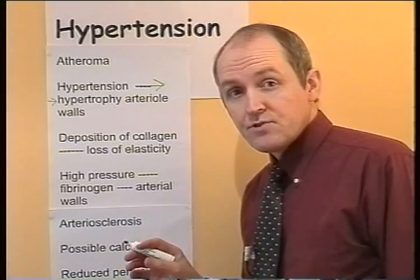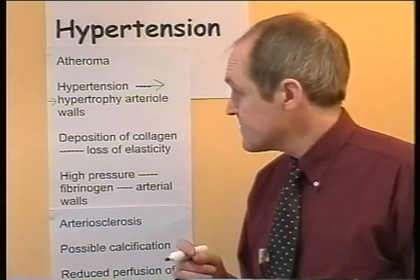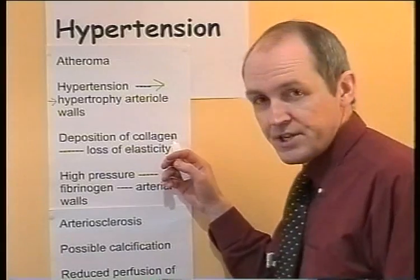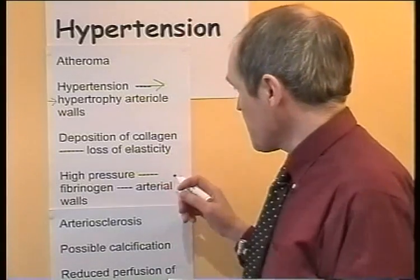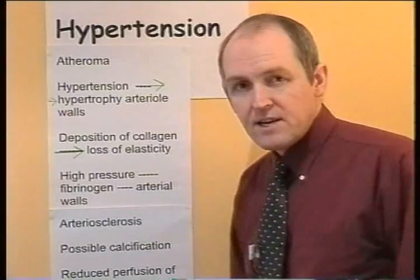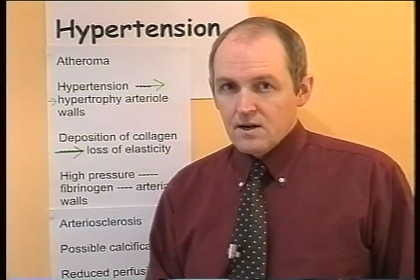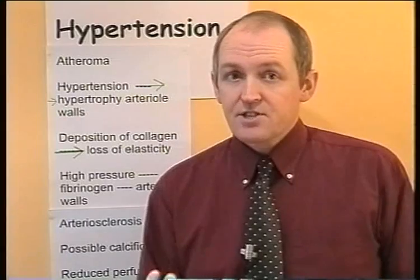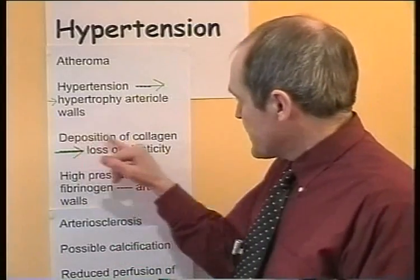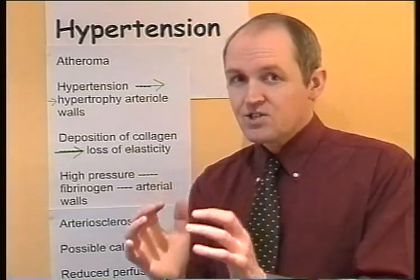The hypertrophy of arterial walls is also going to reduce the lumen — because the vessels are swollen, the lumen of the arterial vessels can become narrowed. In addition to that, the pressure results in the deposition of collagen. Collagen is a protein with great tensile strength but it is not elastic — it is essentially scar tissue. So you get deposition of collagen, essentially scar tissue, in the walls of the arterial vessels, causing a loss of elasticity. The vessels become more rigid.